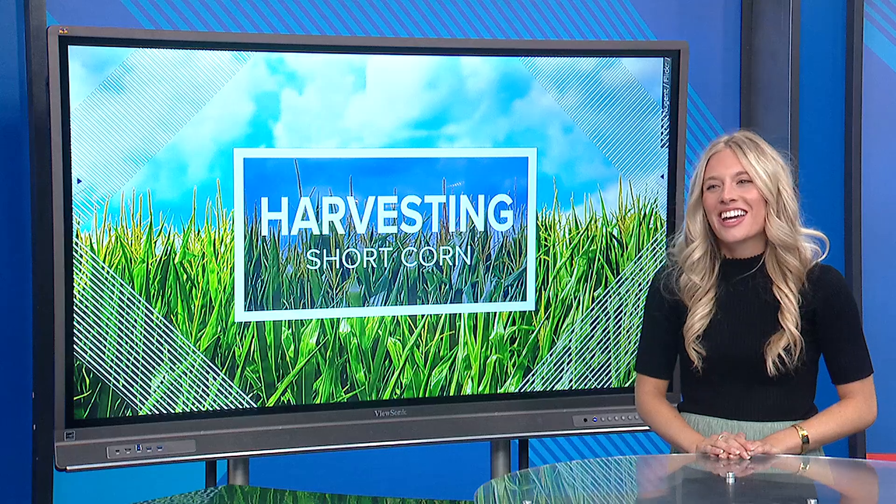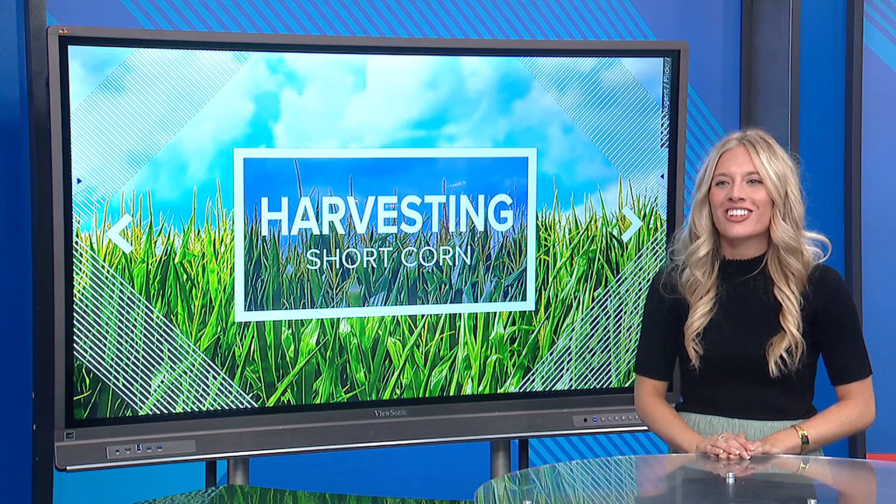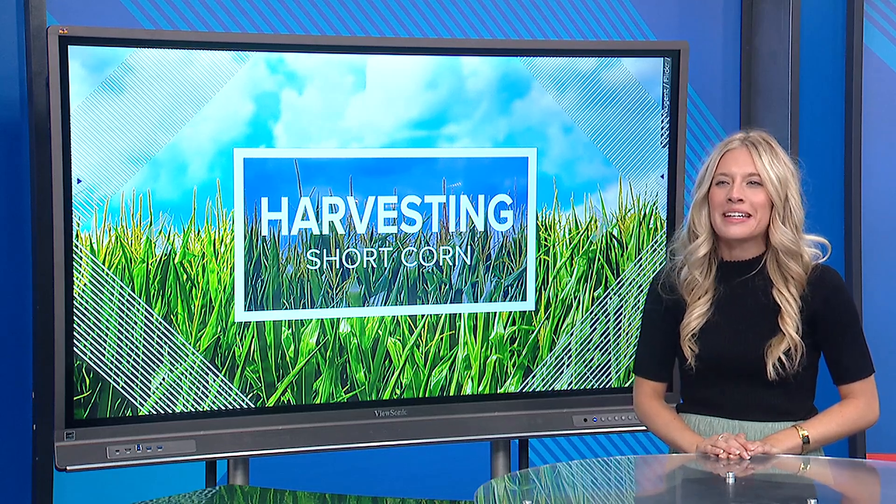Good evening, Haley. Hi, John. I talked with farmers from Whiteside and Carroll County, Illinois, and both are in their second year of growing the short, 7 to 8 foot tall crop. They say the technology was created through breeding techniques and gives them the chance to be more profitable.